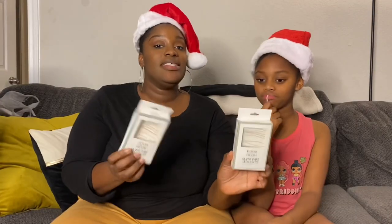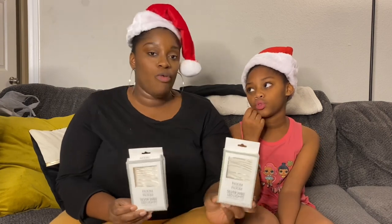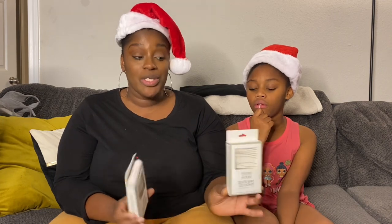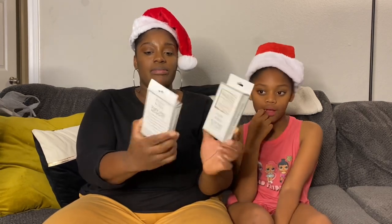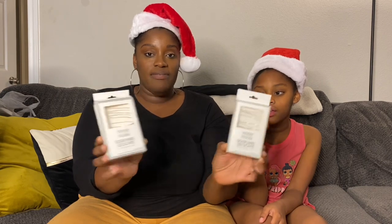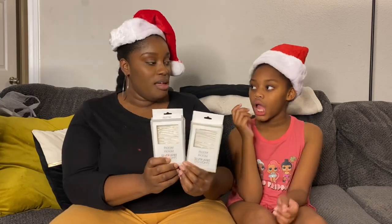These are the lights that we got at Five Below that I was thinking about wrapping around the little white trees and putting them on the console. I believe these were less than $5 or maybe exactly five. These cute simple lights are silver and I believe they will have like a white glow, so that'll work for our style.